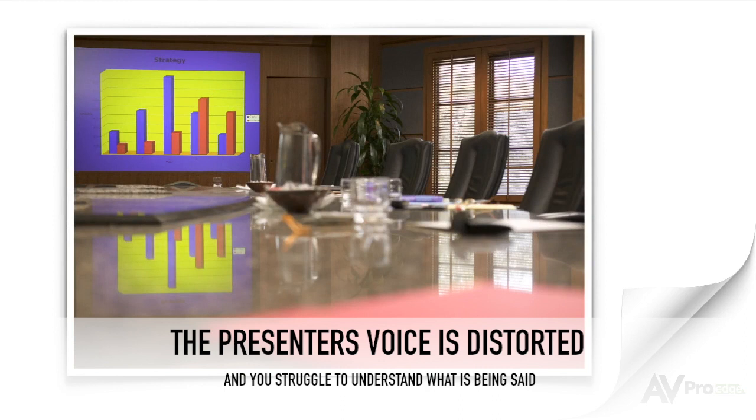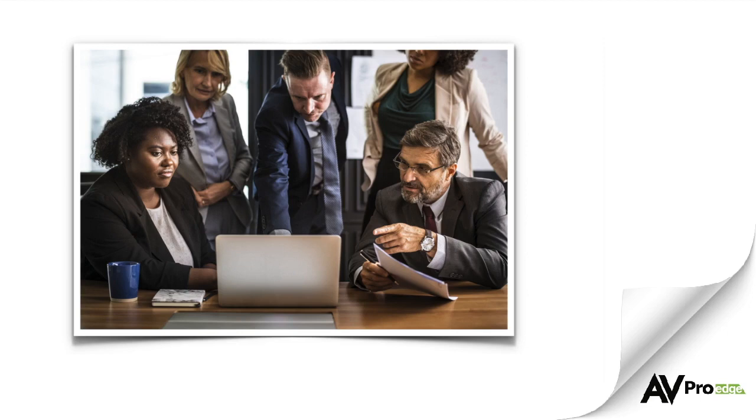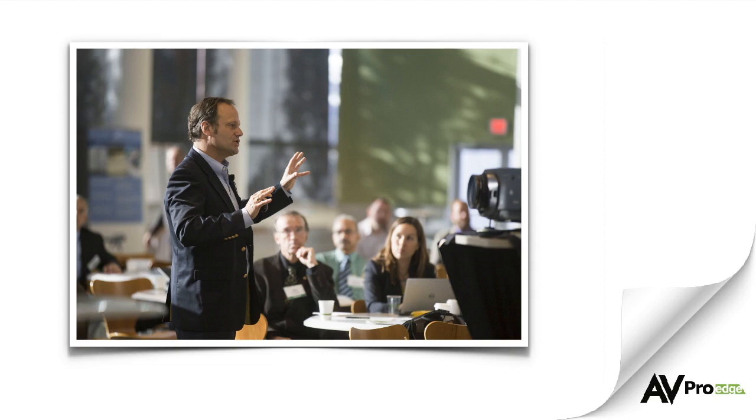We're all too familiar with conference rooms where the presenter's voice is distorted and you struggle to understand what is being said. The projector isn't lined up properly with the screen, or it's so out of focus you just don't understand the content being shown. Worse still, the presenter could be having a nightmare trying to figure out how to use the system. Distractions like these are miserable for both the audience and the presenter.